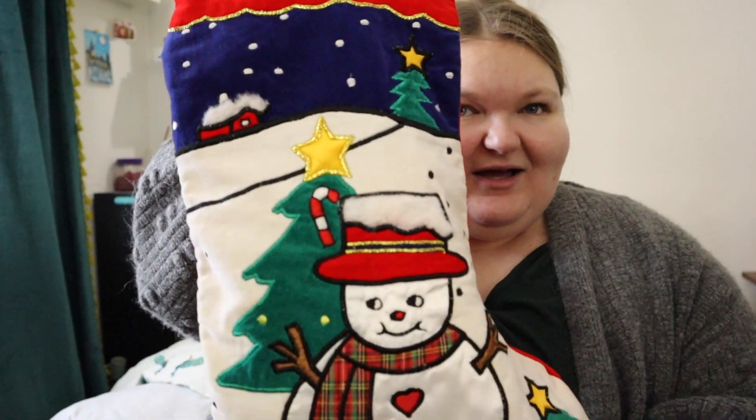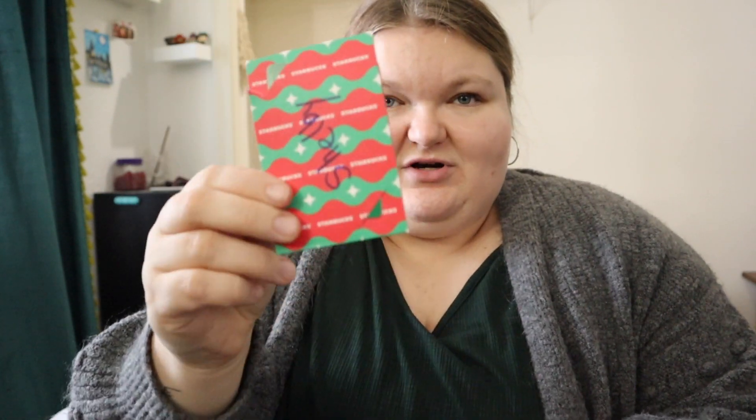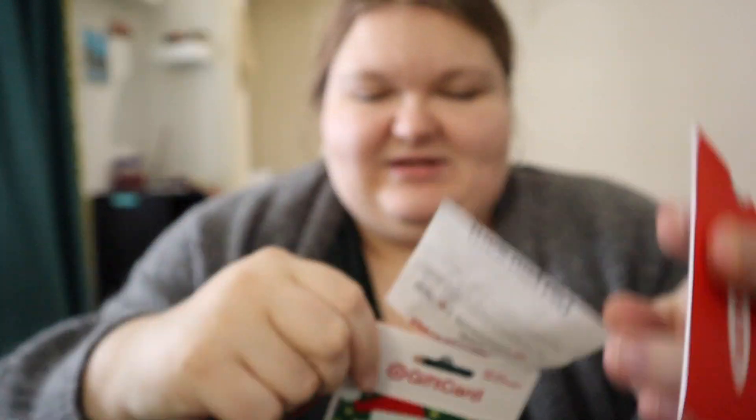First, I got my stocking — there are a bunch of random little things in there so we're not going through all of that. But I did get an Old Navy gift card, a Starbucks gift card, and a Target gift card. This Target one is so cute — look at Santa with his ornaments!